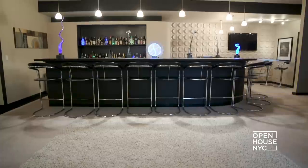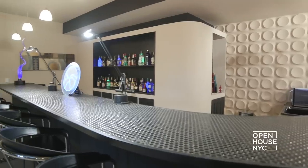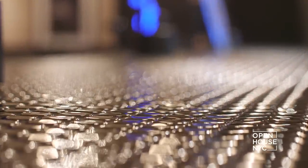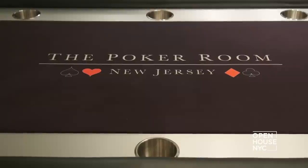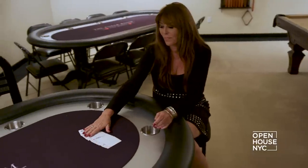No entertainment level would be complete without a bar. The bar is 26 feet long and has a penny tile countertop, making it the perfect place to wind the evening down with friends. Or if you're feeling a little more competitive, you can enter the poker and billiards room. When I designed my home, I wanted to make sure that when I gave a party, people would talk about it for years to come.